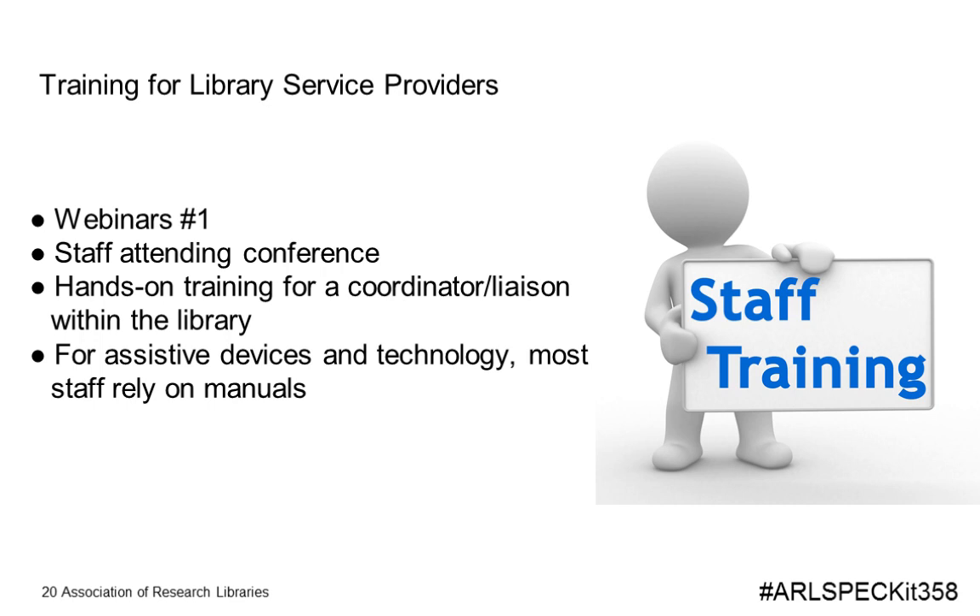We then talked about training for service providers. By far the number one approach is webinar attendance — libraries want staff trained through short-term webinar-style sessions rather than larger training events. Some staff also attend accessibility-related conferences or general library conferences with accessibility elements. Some offer hands-on training run by someone within the library. For assistive devices and technology, most rely on the manuals, which raises questions about how you keep track of that information when questions come in infrequently.